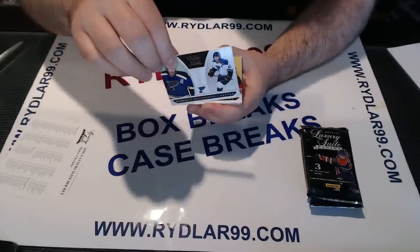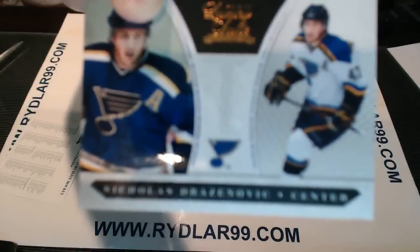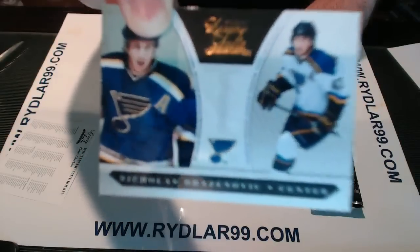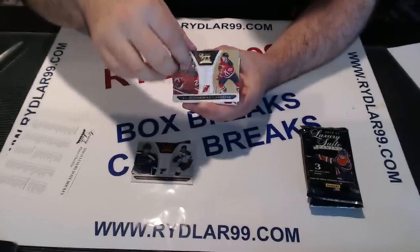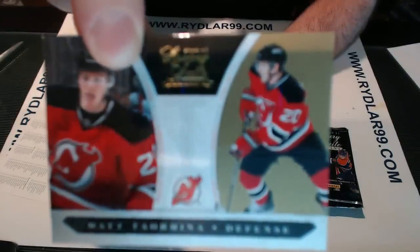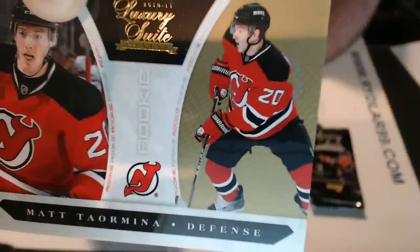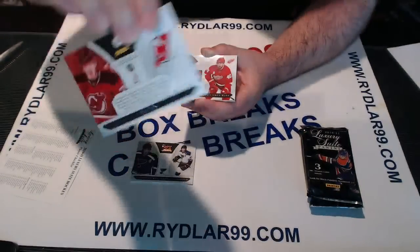First card — oh, that's interesting — for the St. Louis Blues, out of 899: Nicholas Drazinovich for St. Louis. Let me get that to firm up so I can show you. How about a gold rookie out of 10? For the New Jersey Devils: Matt Taramina. Out of 10, number 9 out of 10 on the back, guys. That's a very nice hit for the Devils.